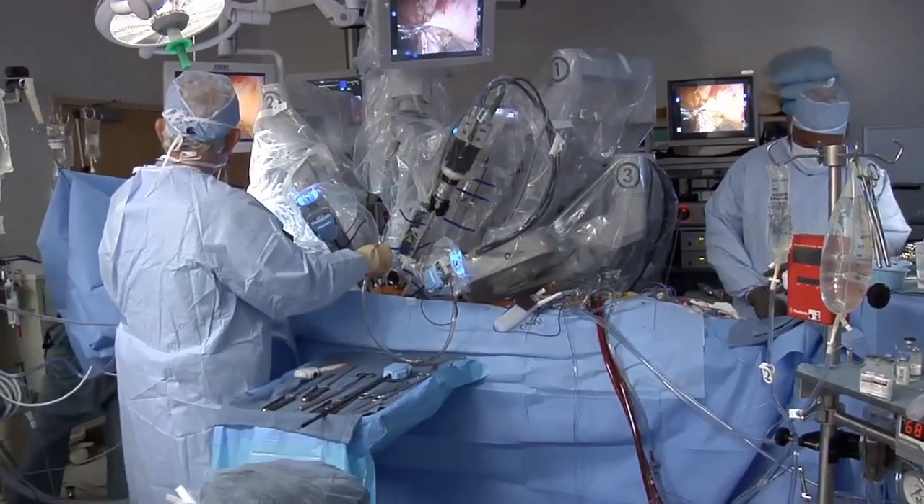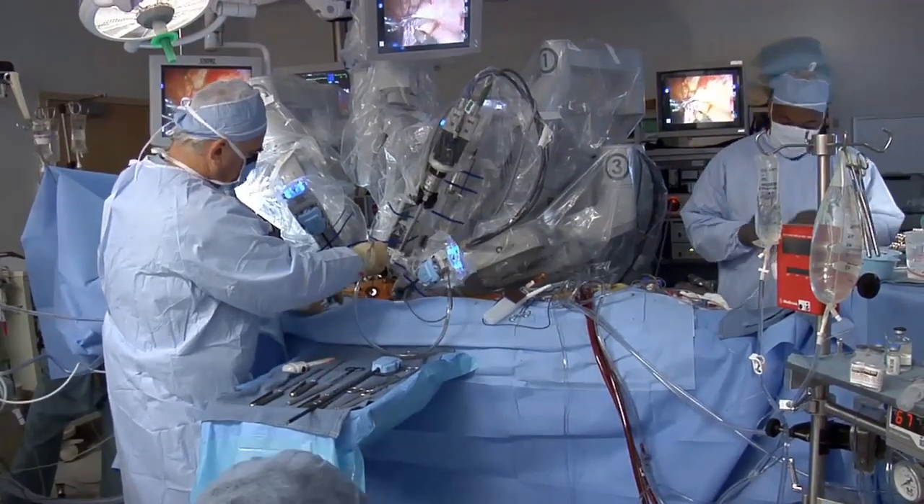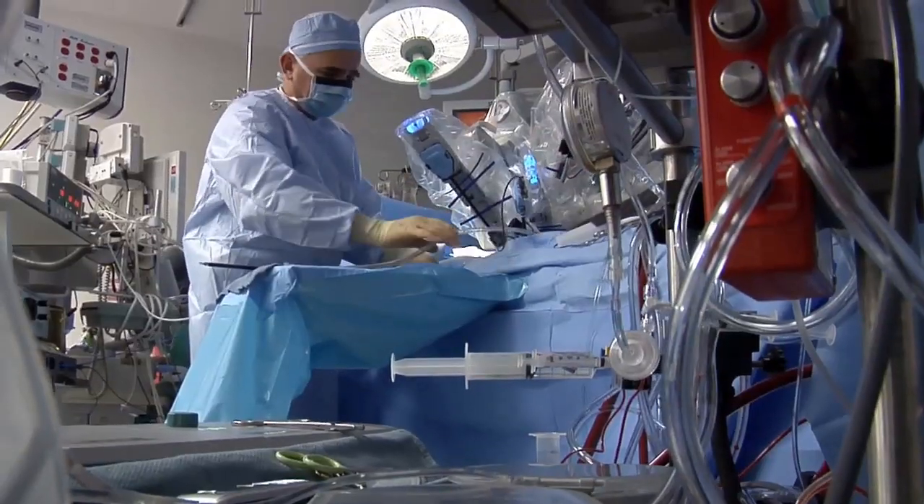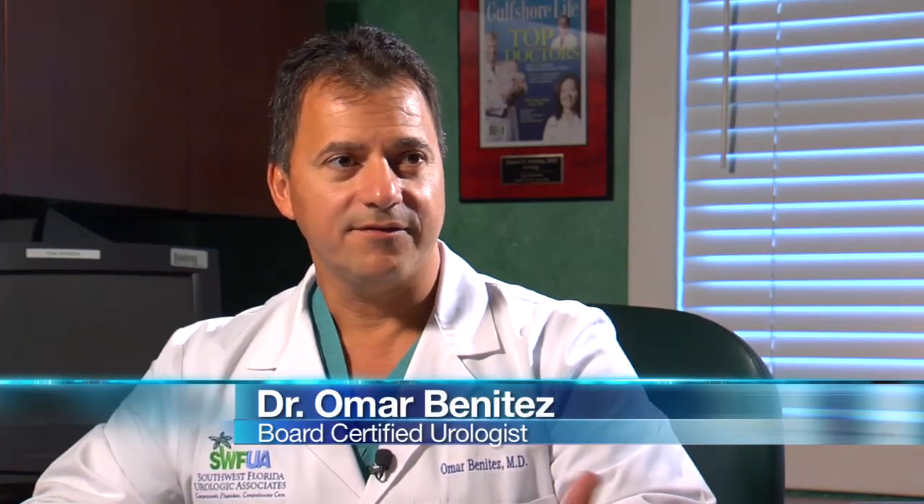The more surgeons work with da Vinci, the more uses they're finding for it. It's now being used in kidney operations and soon for kidney cancer. It was a natural progression to begin doing kidney surgery. Starting to do pyeloplasty was the first step in the development of skills required to take care of kidney cancer, which is the next step.